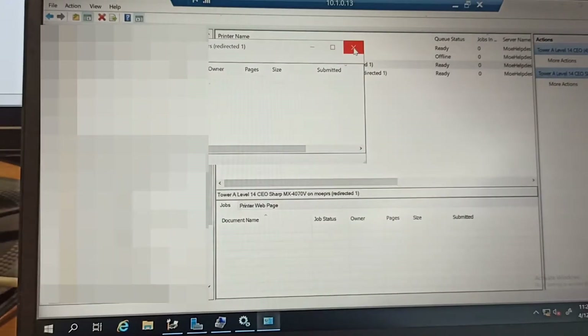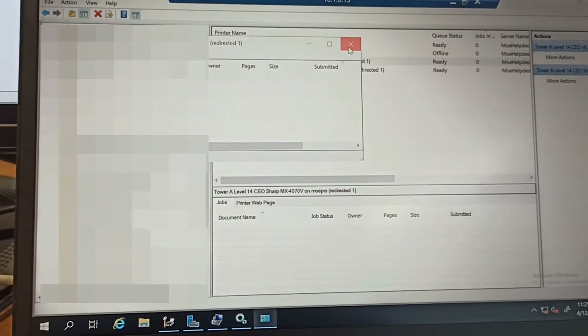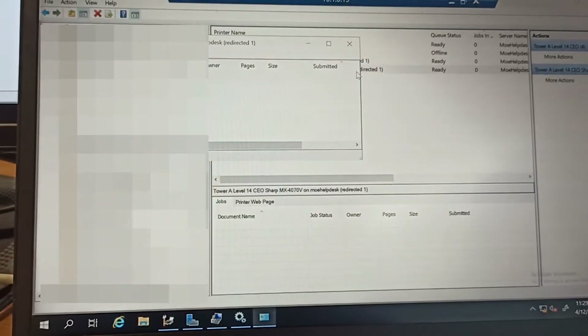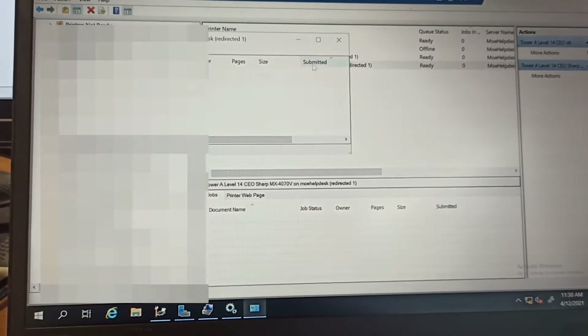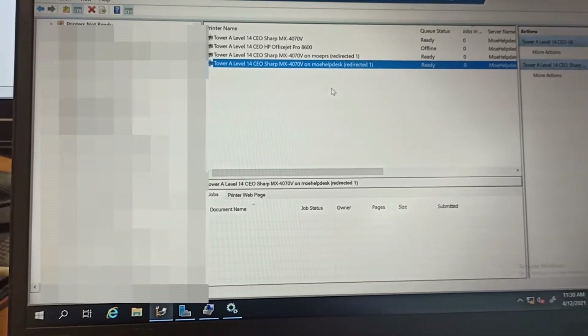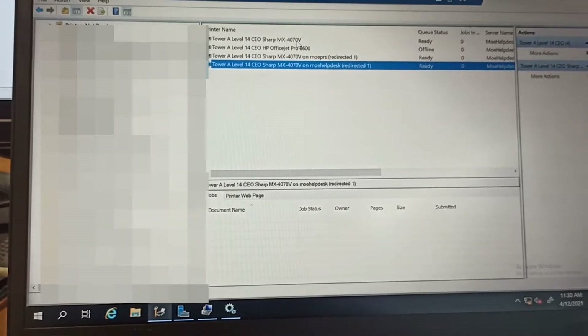Some of our employees were experiencing printing issues. Upon checking the print server, I noticed there were some large documents stuck in the print queue. I cleared the print queue, and all should now be well — users should be able to print once more to this printer.